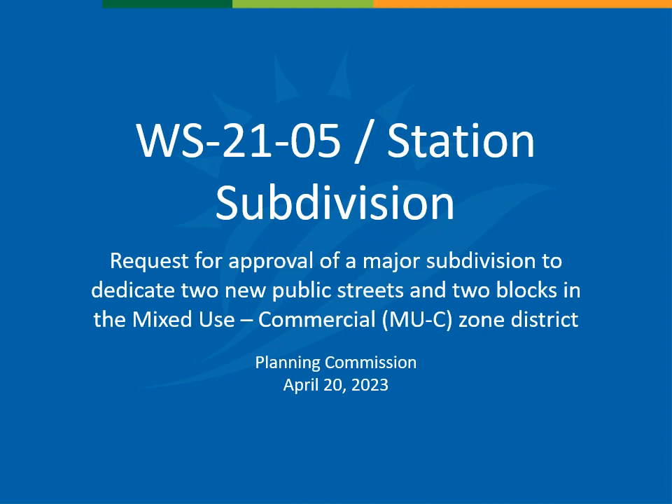Hi, my name is Scott Cutler, and I'm a planner with the City of Wheat Ridge Community Development Department. I'm presenting case number US 2105, which is a request for approval of a major subdivision at 4600 Kipling Street, which is the northeast corner of West 44th Avenue and Kipling Street.